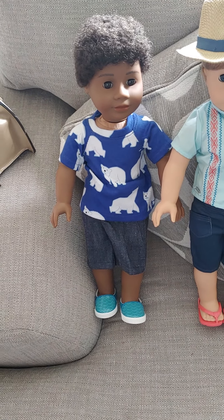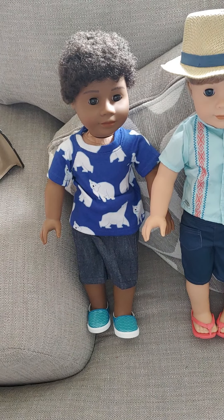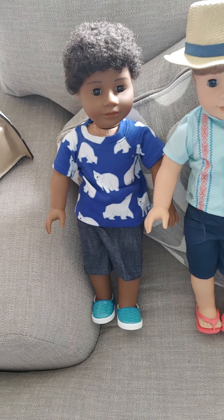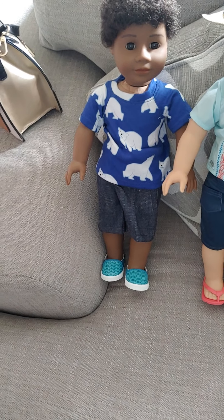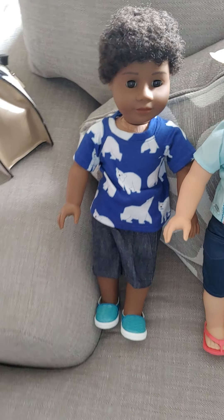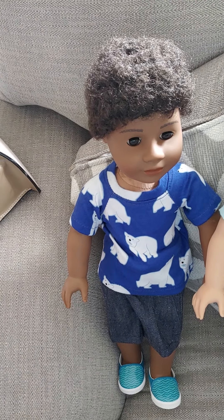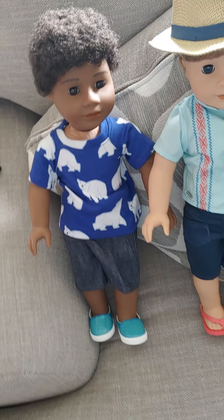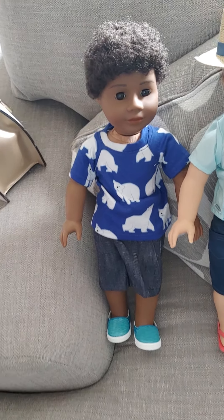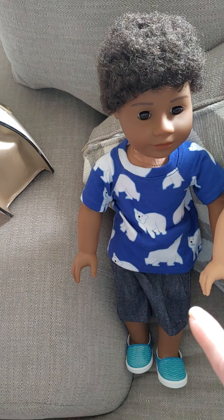Hello everybody, so today we're going to talk about American Girl Boy Dolls. I'm going to show you all of my boy dolls. I have six boy dolls out of my hundred dolls. I also have five of the Bitty Twin Boy Dolls, but we're not going to talk about those today because that will be a different video. So stay tuned for that. But today we're going to talk about the 18-inch boy dolls I have.